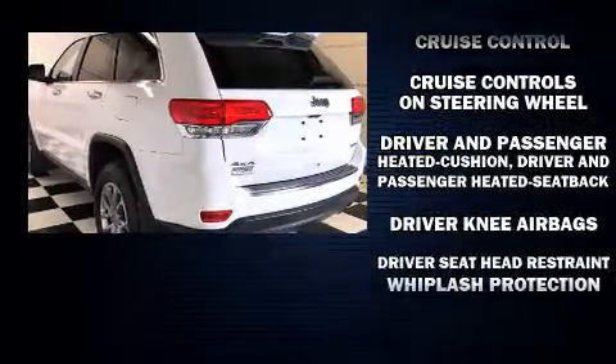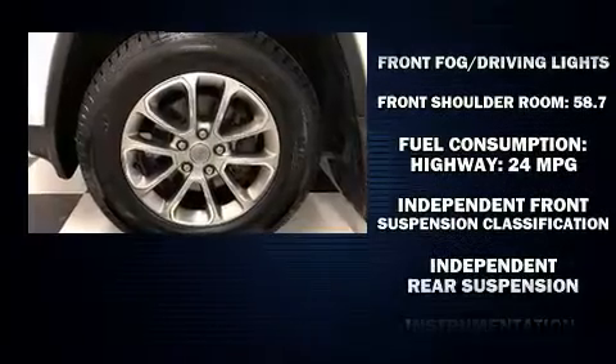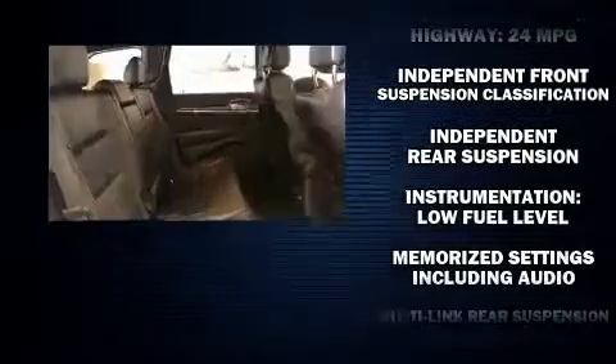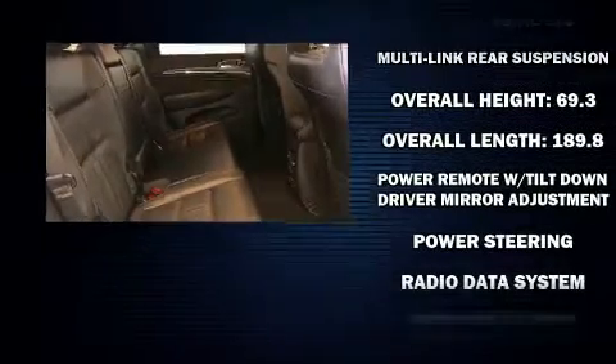Jeep ensures the safety and security of its passengers with equipment such as dual-front impact airbags with occupant-sensing airbag, front-side impact airbags, traction control, and brake assist.